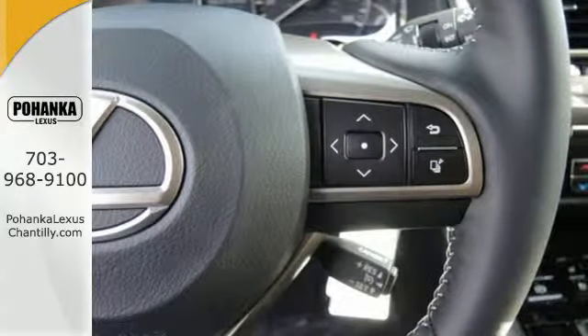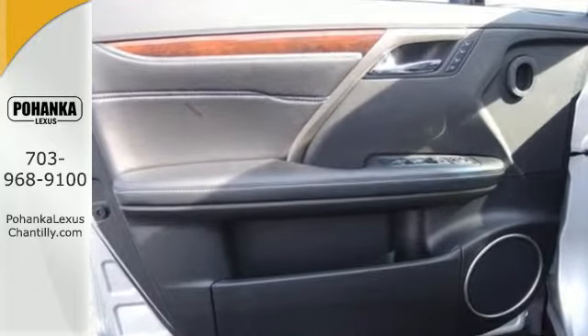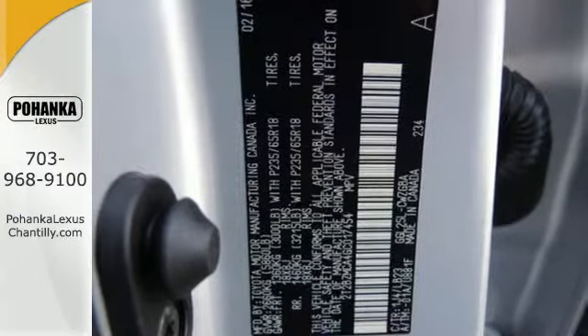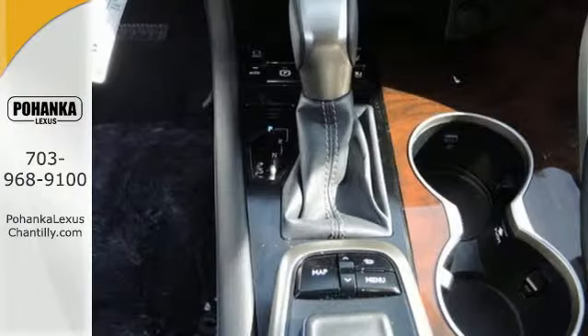The cabin features supreme luxury and something you crave most after a busy day: peace and quiet. Enjoy soft phone conversations through Bluetooth, listen to HD radio, and control it all with the steering wheel-mounted audio controls.